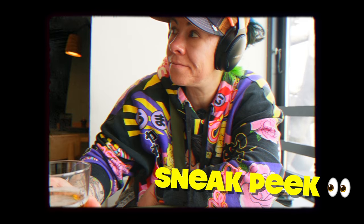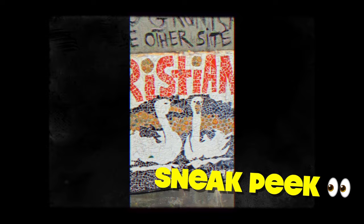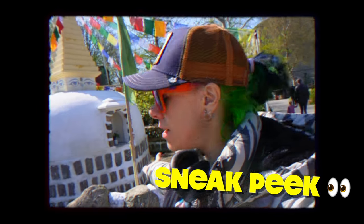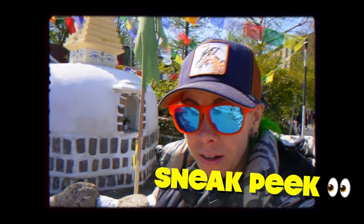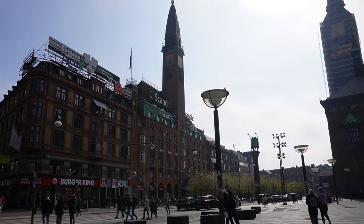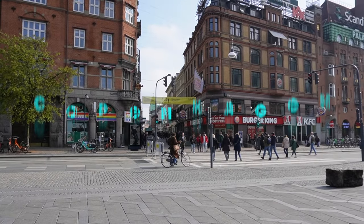Welcome to Copenhagen. This city is kind of big, and I've had an intense work week, so I have not had any time to plan or prepare. So we're just going to wander the streets, see what we see, and explore.